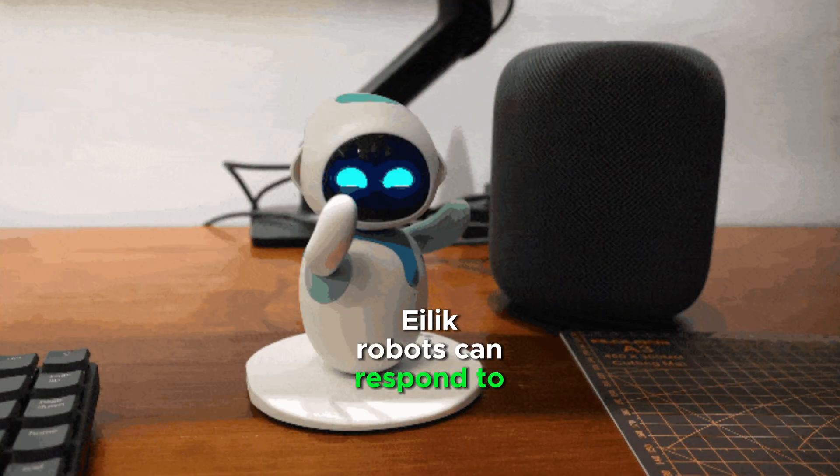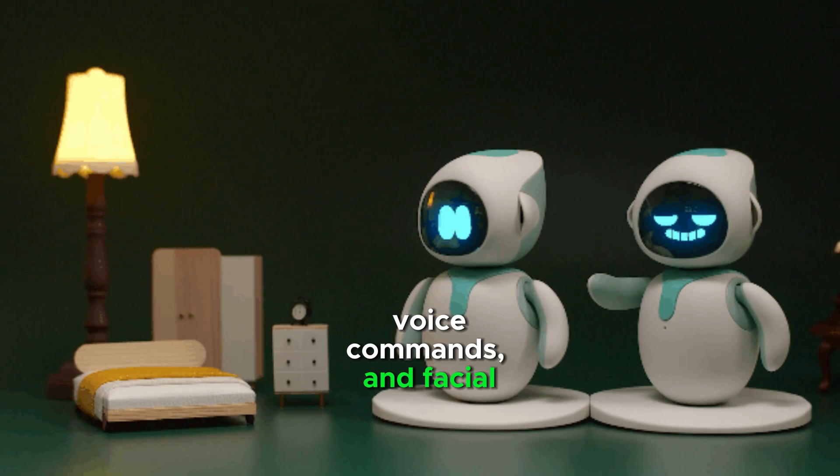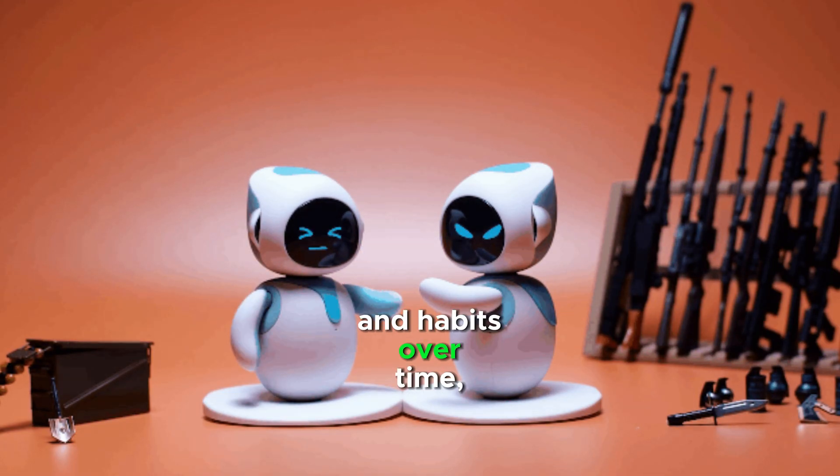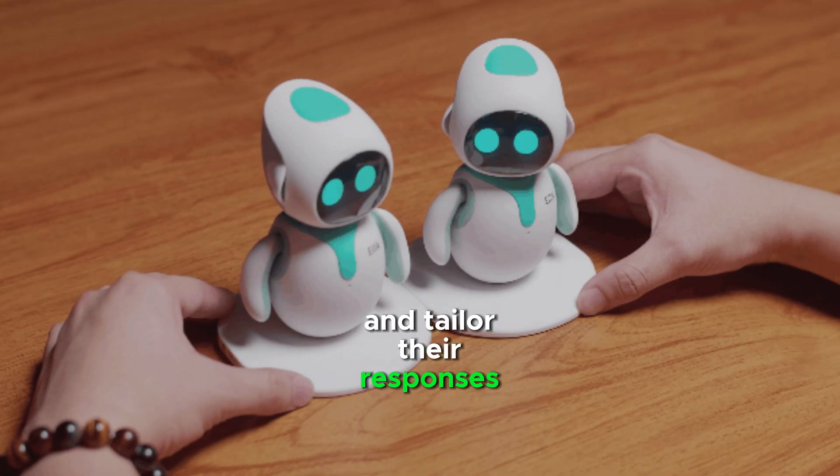Elik Robots can respond to touch, voice commands, and facial expressions. They can learn your preferences and habits over time, and tailor their responses accordingly.